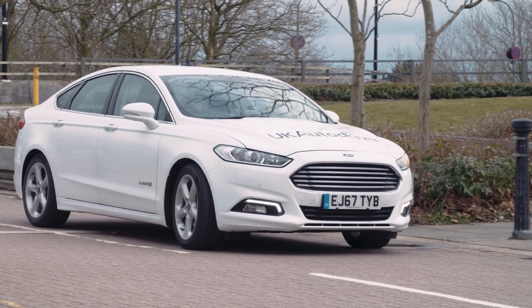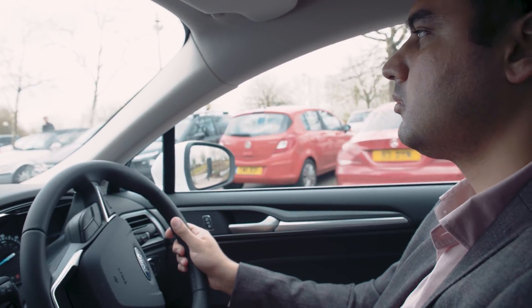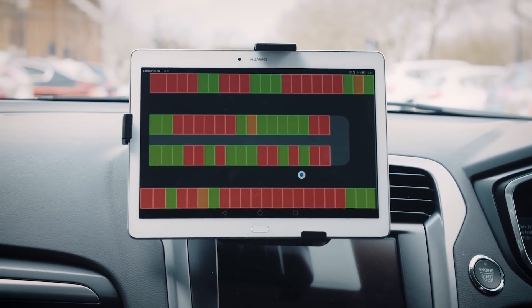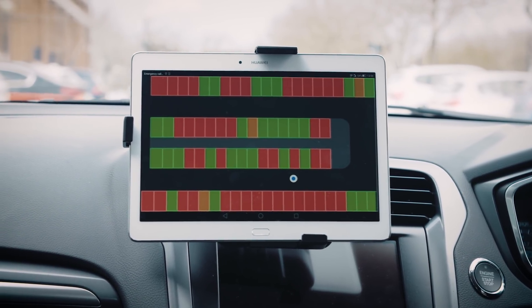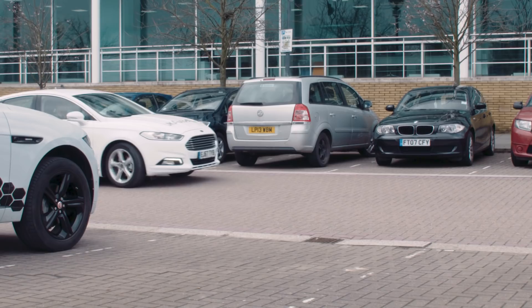That information is then relayed between vehicles and between vehicle and infrastructure. So as you drive into the car park, you'll receive on your infotainment screen a heat map of the car park showing you where the empty spaces are likely to be. It's then hopefully easy to navigate to an empty space straight away.